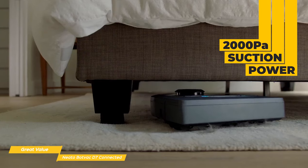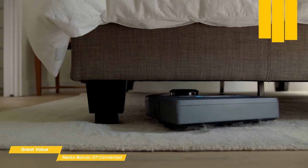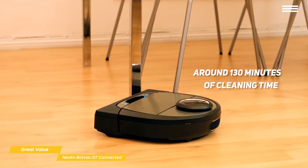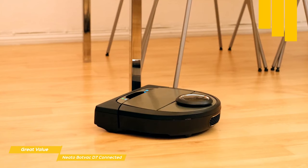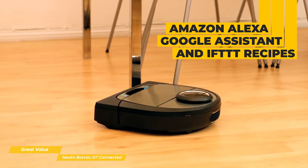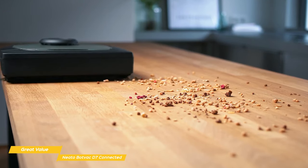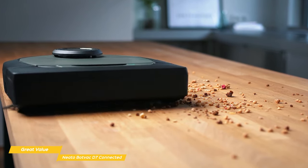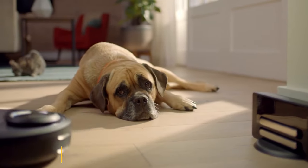Its 2000PA suction power places it right between the Roborock S6 Max 5's 2500PA and the Roomba i7 Plus's 1800PA. And for battery life, you'll get around 130 minutes of cleaning time. Like some of the robot vacuums we've already looked at, the D7 is compatible with Amazon Alexa, Google Assistant, and even supports IFTTT recipes. If you own an Apple Watch, you can also control it from your wrist. If you're big on third-party smart home integration, the Neato BotVac D7 Connected is a great choice, offering more integration than any other robot vacuum, interactive cleaning maps, and a long battery life, making it one of the best robot vacuums for the dollar.